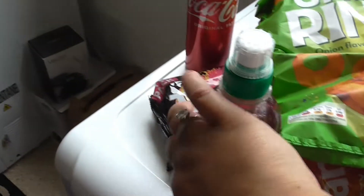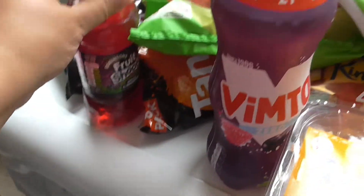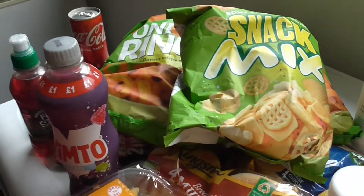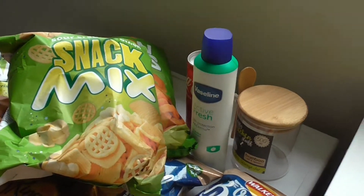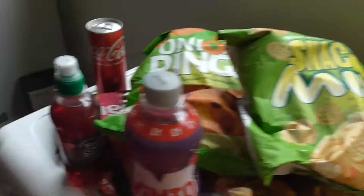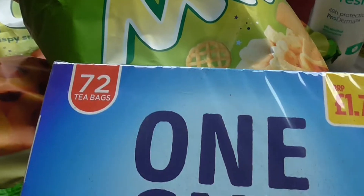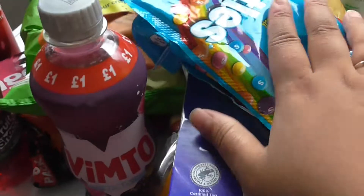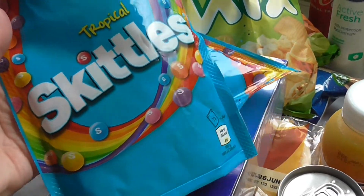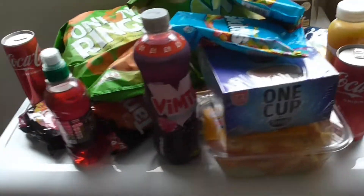Baby panda also picked up a Fruit Shoot — apple and blackcurrant flavour. And I bought an extra Coke for £0.50 because baby panda took mine. I also brought some Tetley tea bags — not really into Tetley but why not, it's £1 and you get 72 in a box, so not bad. And Mikael and Yahya have picked up these tropical Skittles. That's what I got from Poundland!